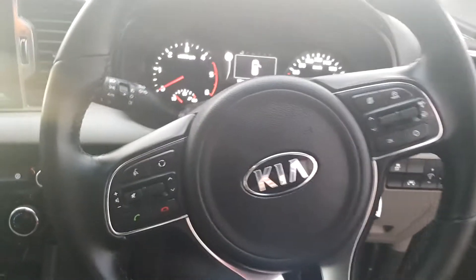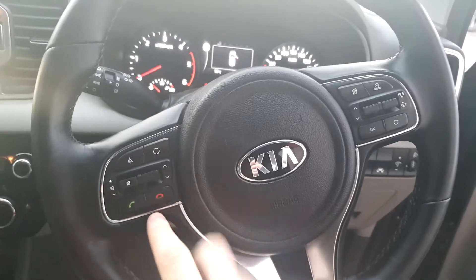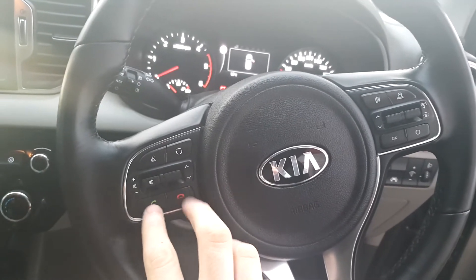On the interior of this car, we've got a multifunctional steering wheel with our cruise control options on one side and our radio controls on the other. We've also got an option for our phone when it's connected to the Bluetooth.